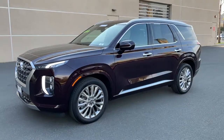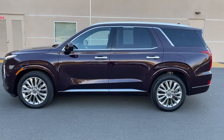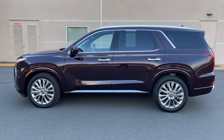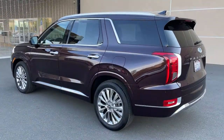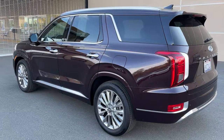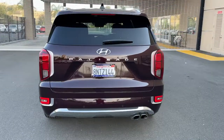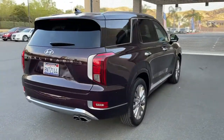You will be amazed by this 2020 Hyundai Palisade. With less than 5,000 miles on the odometer, this vehicle stands out from the rest. Enjoy a new level of comfort and convenience on all your family outings in this spacious Palisade. Crossover versatility, flexible interior layout, advanced safety features, silky V6 power, and three-row seating make this SUV an unbeatable value.